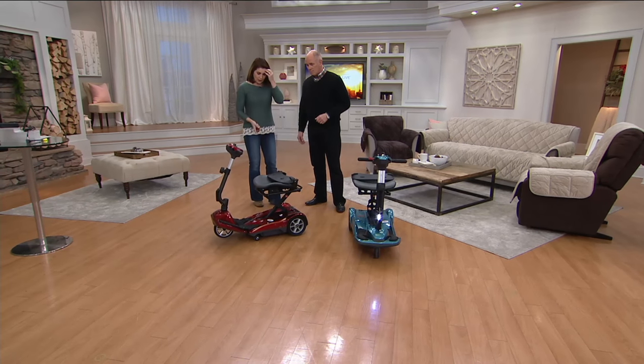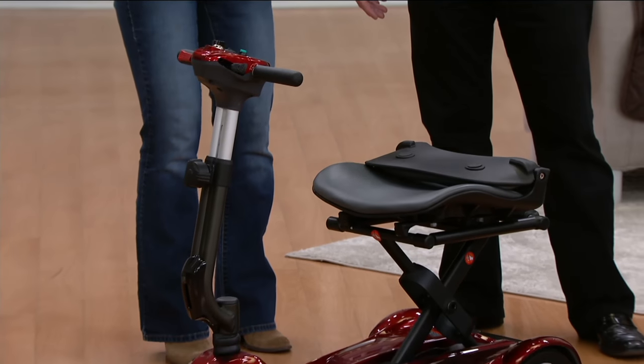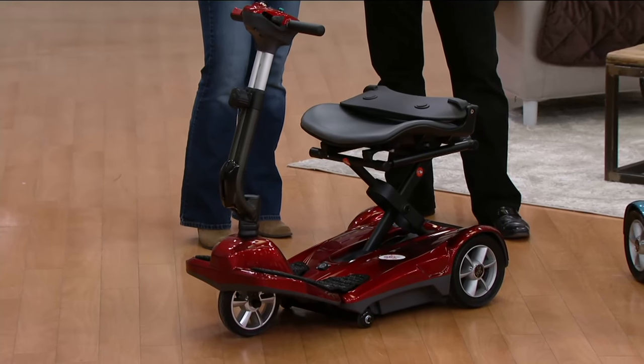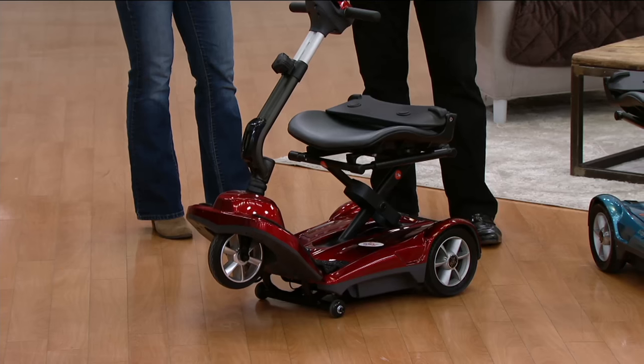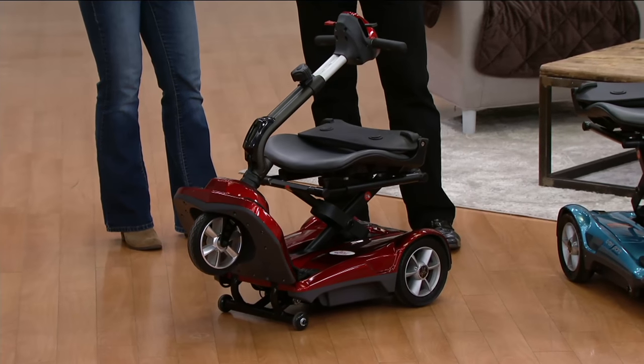So now you don't have to worry about what part comes off first — do I have to disassemble the tiller? Does the seat come off? No. You just simply push a button and it comes assembled. Just watch this — totally assembled. This is lighter in weight. In fact, it's the lightest EV Rider that I've ever presented.